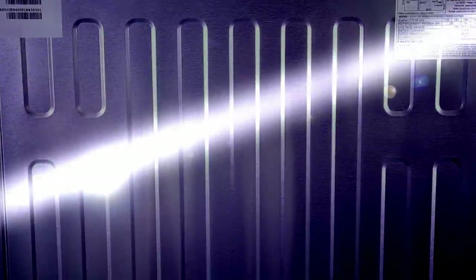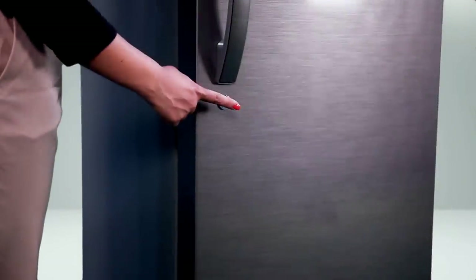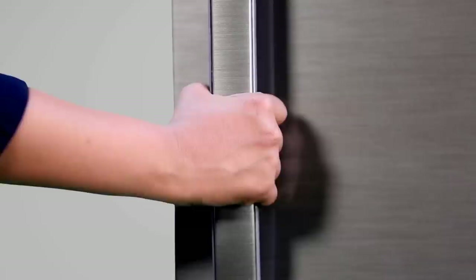This refrigerator has a clean bag, making it safer for your family, especially if you have kids. The door also has a lock to keep kids away from unhealthy junk food.